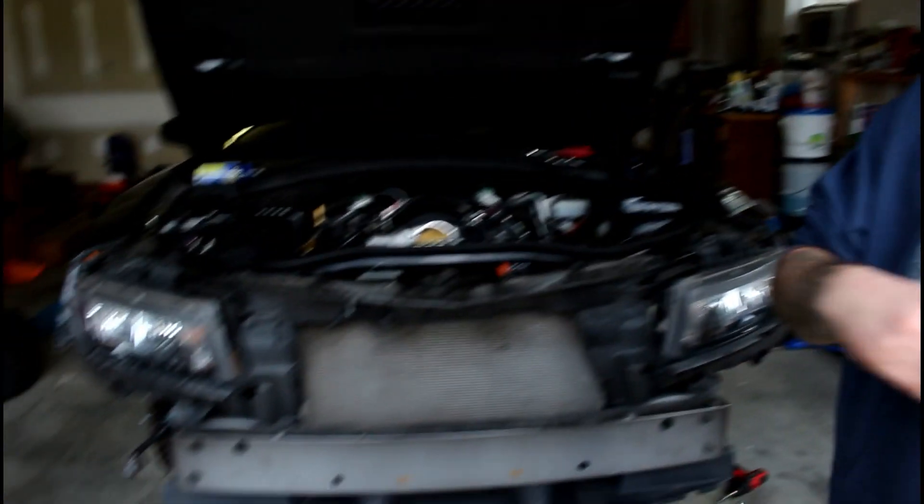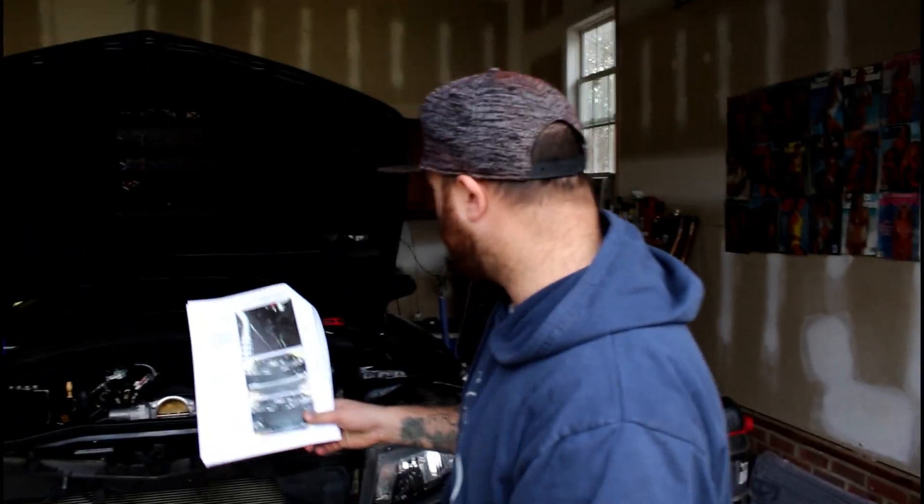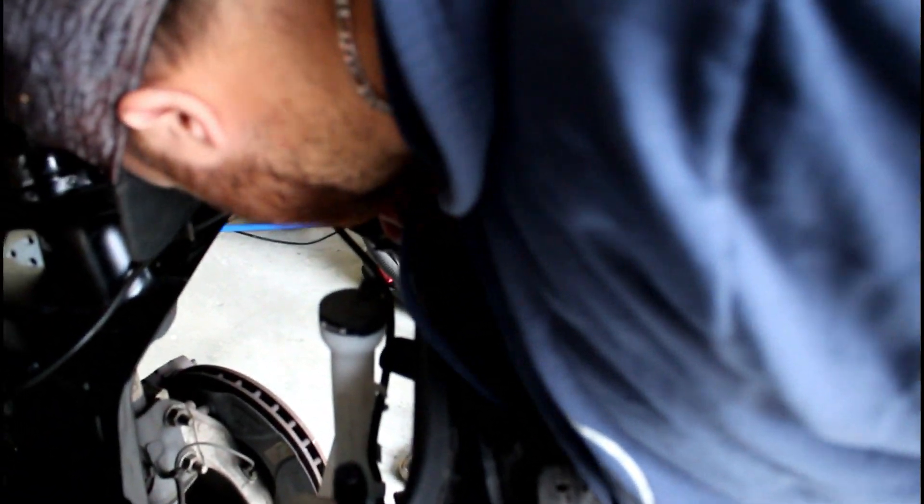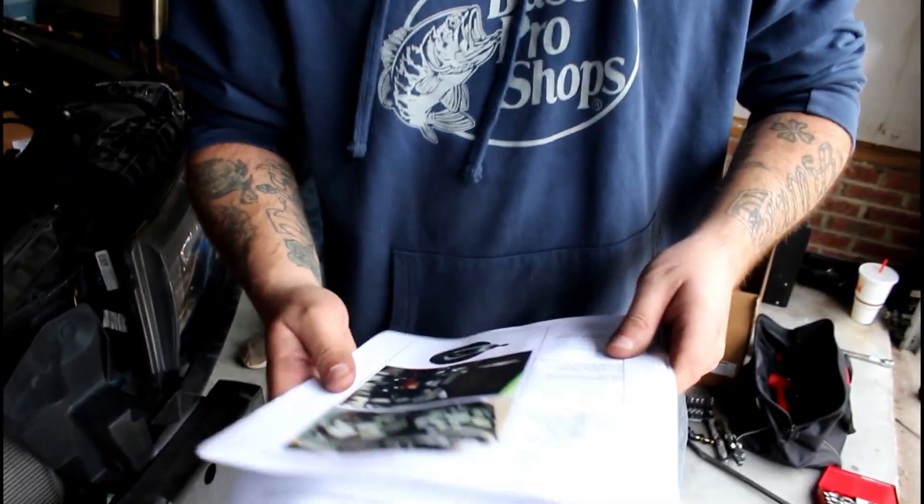We have the front bumper off. Next thing we're going to do is pull the headlights off — just two bolts, that should be a breeze. After that, we're going to move the bumper support, then pull the radiator and fans. Basically they're draining the coolant right now, and then we're going to go ahead and pull the fans off and pull the radiator.